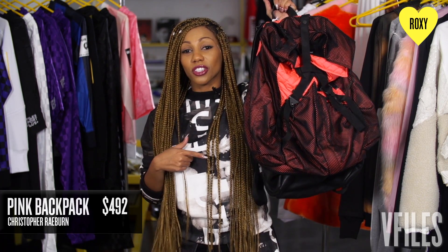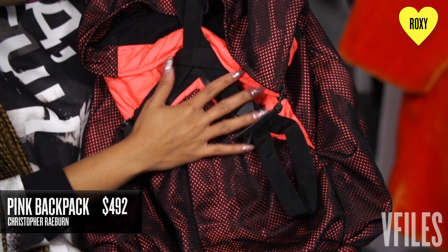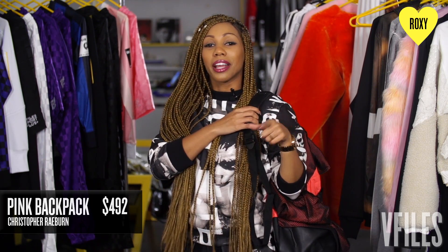Everyone needs a good backpack or carry-on bag and my suggestion is — bam — this Christopher Rayburn backpack. It's awesome, it's so spacious. You can fit everything in there. Throw it on your back, bam, you're in the airport, you're out the airport. You don't have to pick up any luggage.